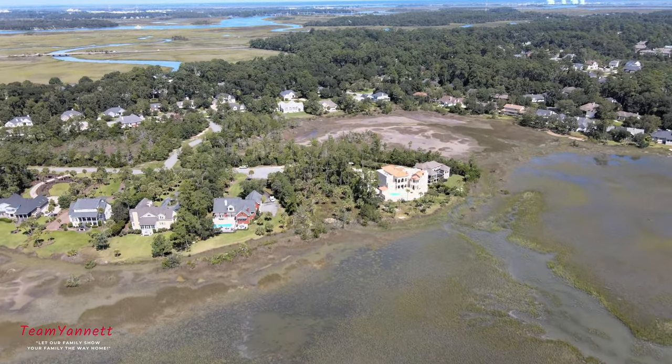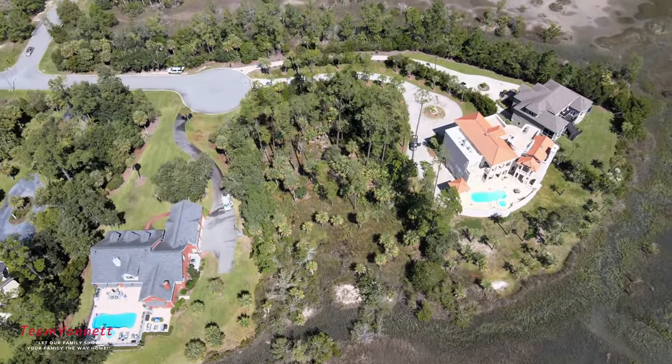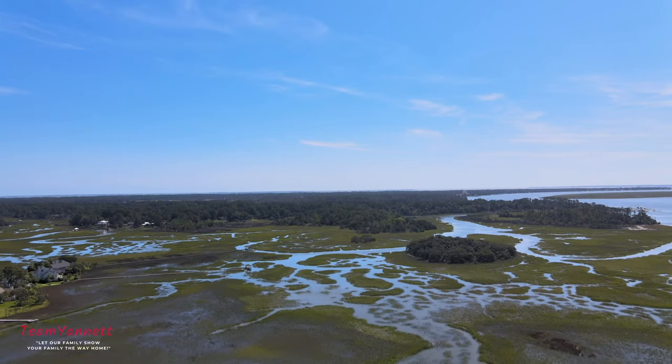Long Point is one of Savannah's premier gated communities. It has a manned security gate, pool, tennis courts, outdoor clubhouse, and a dock for your boat. It's seconds from downtown Savannah, Tybee Island, and Wilmington Island, and is the perfect location in the middle of everything.